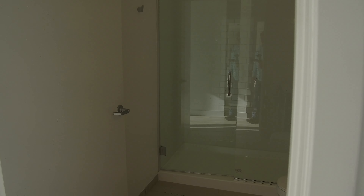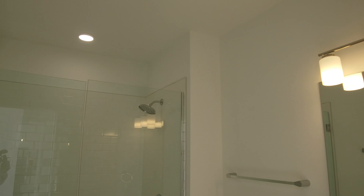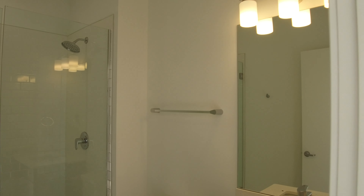Here's the primary bedroom. It has an en-suite bathroom of course. Really nice walk-in closet here as you walk in. This one has a shower with nice big glass doors and modern lighting.